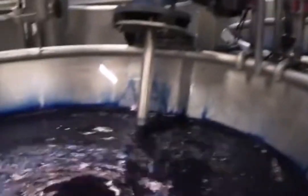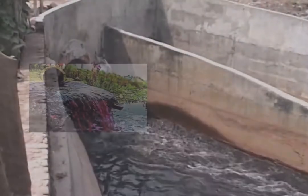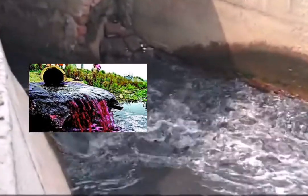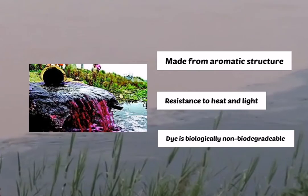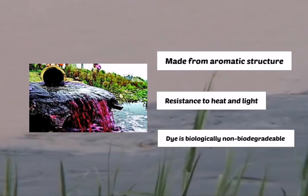The textile industry uses chemicals such as dye in its processes. When discharged into a water body, dye is hard to treat as it is made from aromatic structures which make it resistant to heat and light. Also, dye is considered biologically non-biodegradable. Regardless of dye's challenging properties to be degraded, a few techniques have been discovered to cope with its problems.